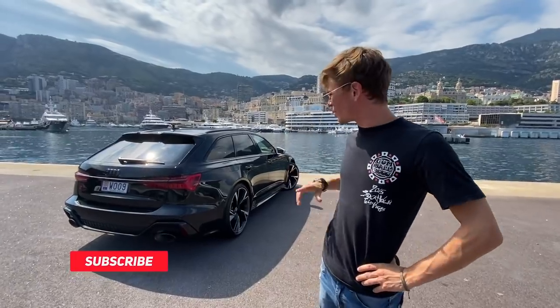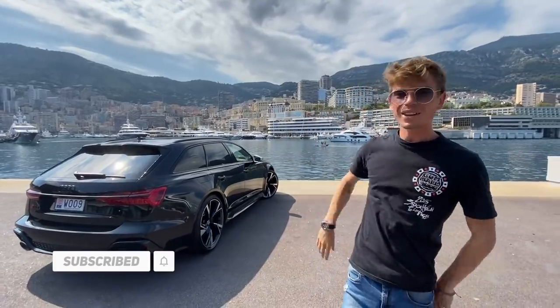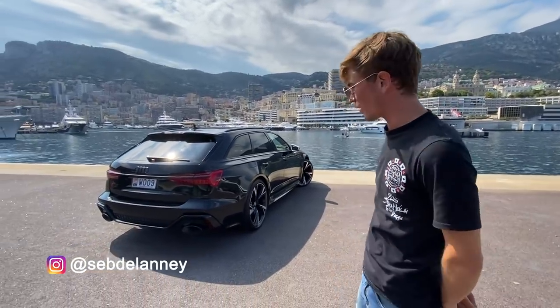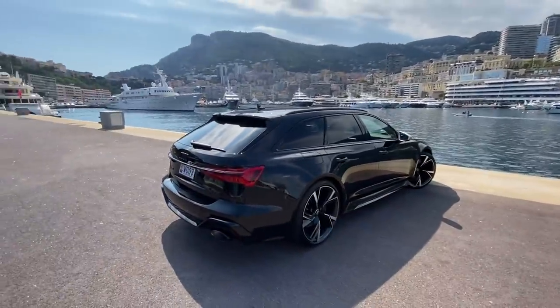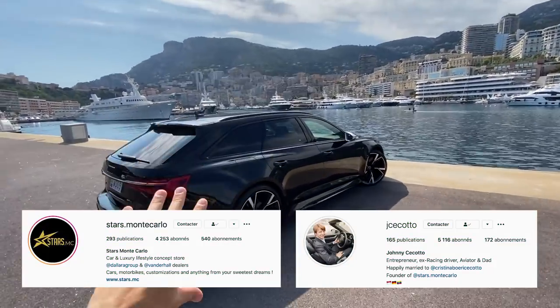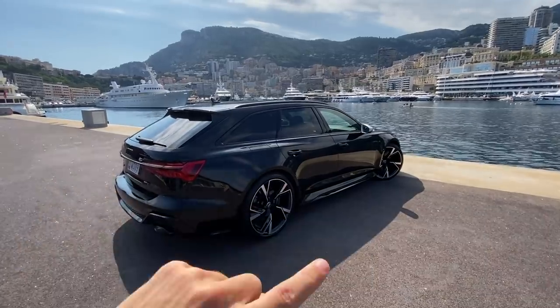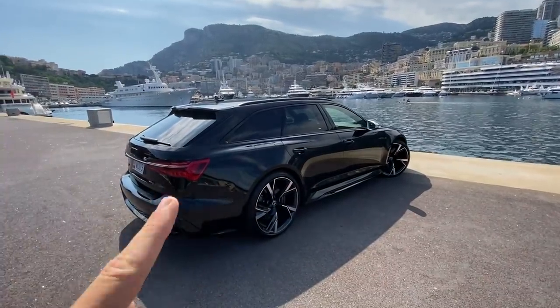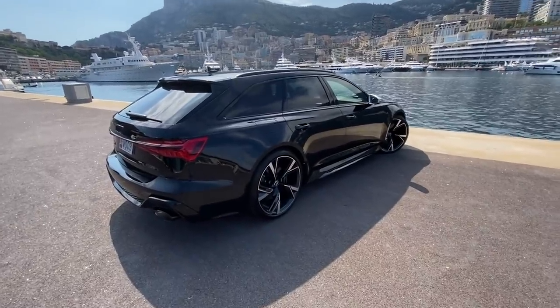What's up guys, welcome to a new video - one I've been waiting for for a very long time. The brand new Audi RS6. I've seen a couple driving around and I've been wanting to have a go for ages. Kindly, our mates who have a car dealership, Stars Monte Carlo - they have a dealership literally right there - they just got one in stock. It's actually leaving already, didn't last very long, and they have another one arriving. But they're just letting us drive this real quick, so thank you Johnny from Stars Monte Carlo for putting this together.